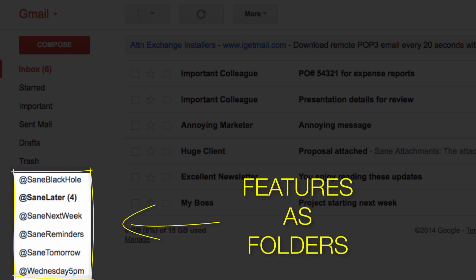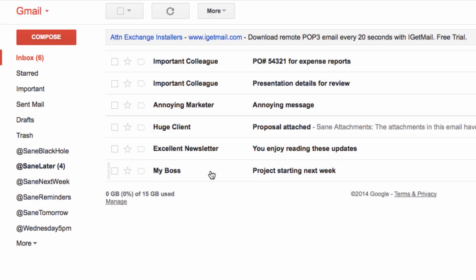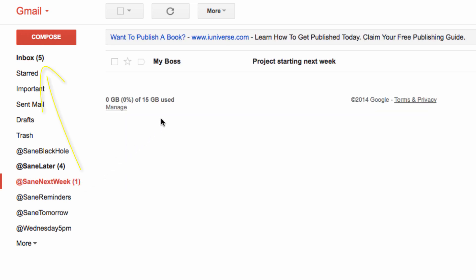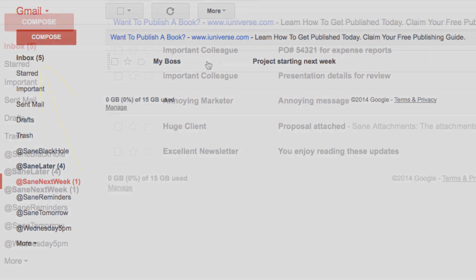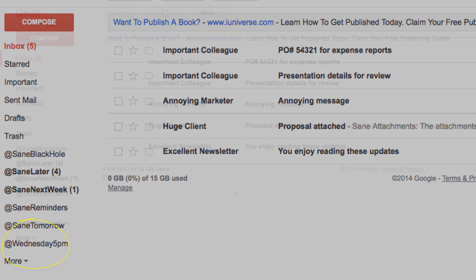SaneBox includes a suite of productivity features that greatly enhance your email processing efficiency. If your boss sends an email with a task for next week, it doesn't need to clutter your inbox now. Simply drag it to SaneNextWeek and that email will pop back into your inbox the following Monday. You can even customize deferred folders for any time you like — I created one for Wednesday at 5.